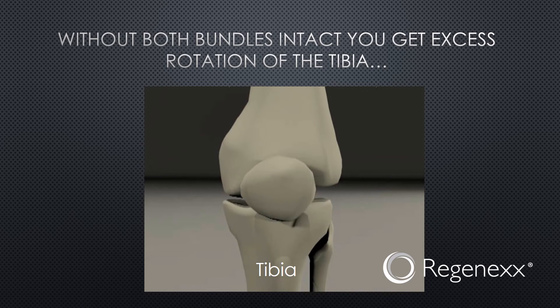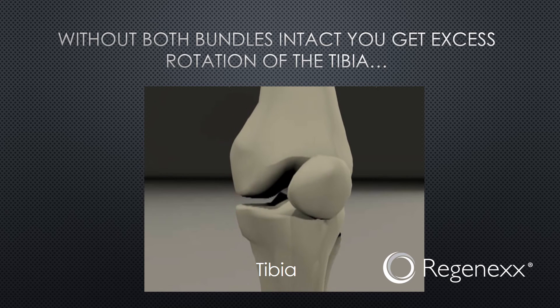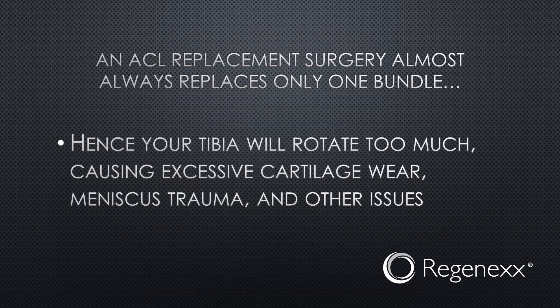Without both bundles intact, you get a lot of excess rotation of the tibia — a single bundle just can't do it. ACL replacement surgery almost always replaces only one bundle. Hence, your tibia will rotate too much, causing excessive cartilage wear, meniscus trauma, and other issues, which is likely why many patients will get osteoarthritis after an ACL repair.